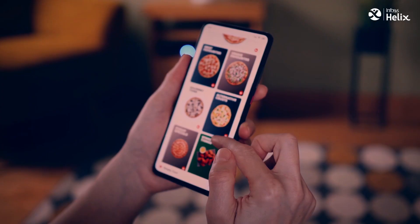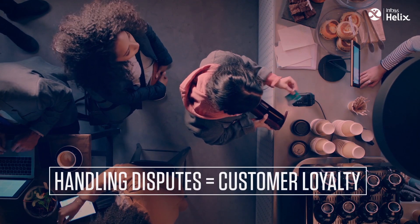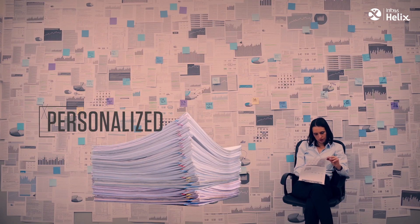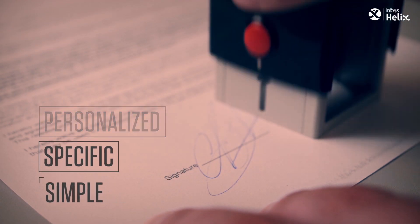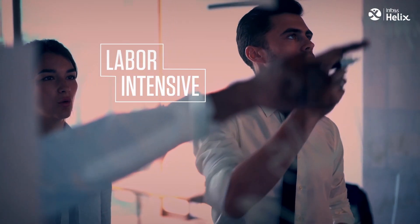In today's customer-obsessed enterprise landscape, ease of handling disputes directly influences customer loyalty. Handling disputes should be personalized, specific, and simple. Raising disputes to resolving them in healthcare is labor-intensive and challenging.